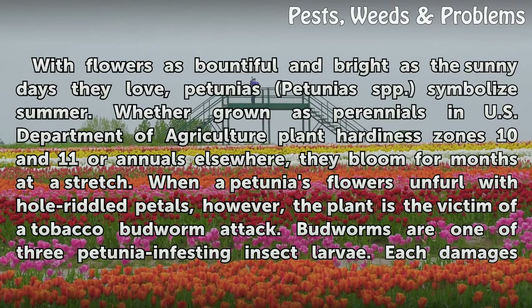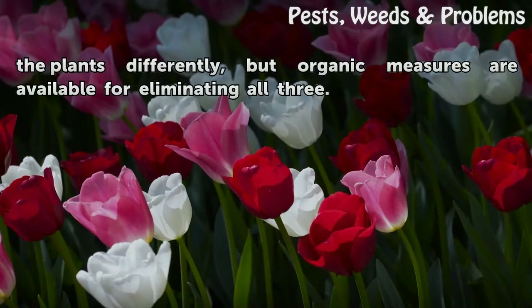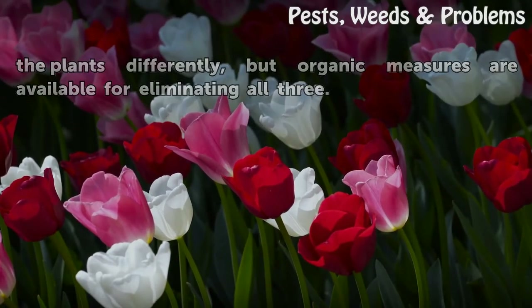When a petunia's flowers unfurl with ragged, riddled petals, however, the plant is the victim of a tobacco budworm attack. Budworms are one of three petunia-infesting insect larvae. Each damages the plants differently, but organic measures are available for eliminating all three.